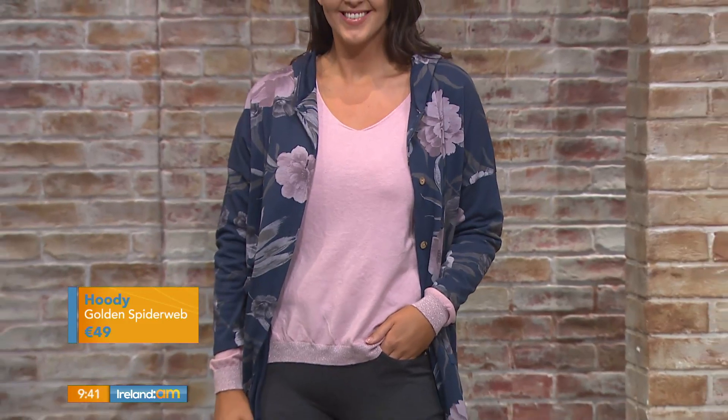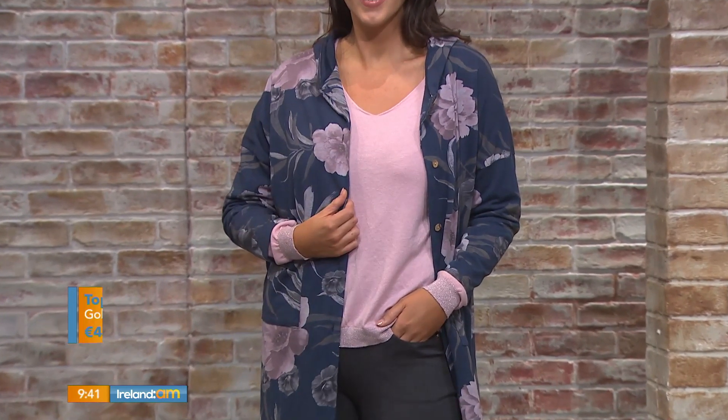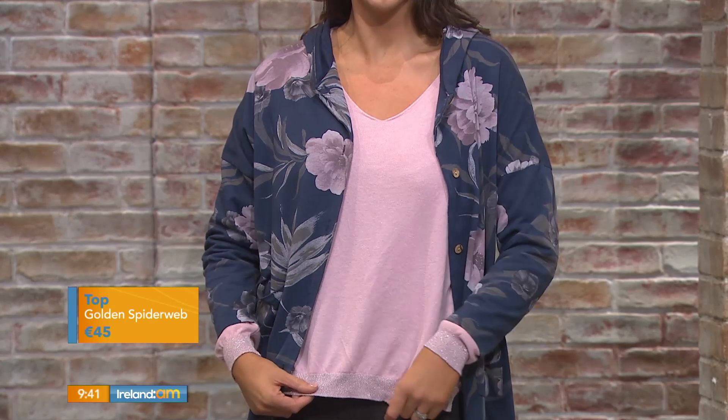It's a lovely piece with jeans — we've put it with these grey Anne trousers. And we have this great top here too. This is available in a range of colours, it's a lovely soft V-neck top, and you can see the little glitter detail.